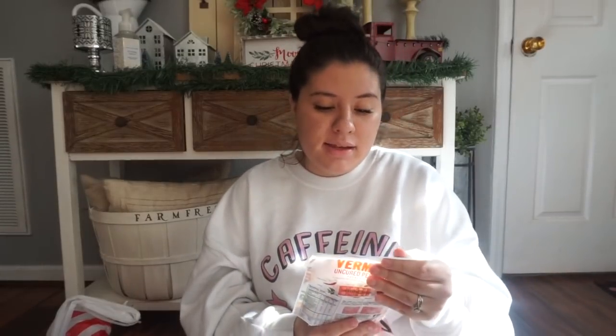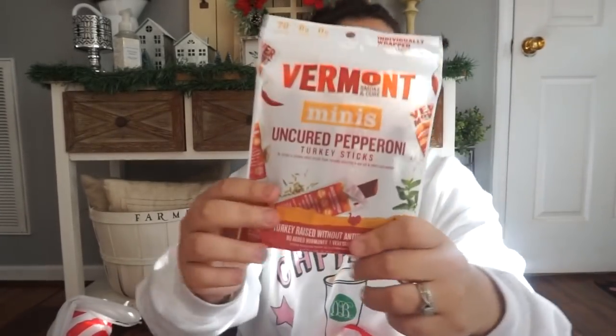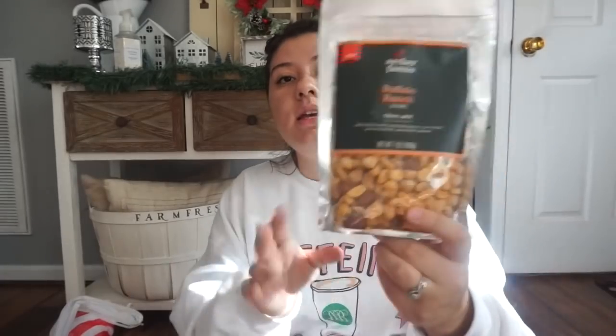I've learned through time that the way to a man's heart is through his stomach. He loves sweets, peanuts, and snacks like that, so I got him some snacks. First I got him these Vermont mini pepperoni turkey sticks - I've actually never tried these before but it sounds like something he'd really enjoy. We like Slim Jims, and I wanted him to try something different. Then I also got him some buffalo ranch seasoned trail mix - we haven't tried that one but he's always tried their trail mix and I think he'll really enjoy it.